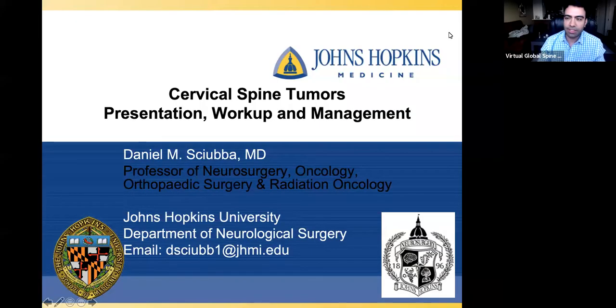I'm here today, and it's my distinct pleasure to introduce Dr. Daniel Shuba, who was the former professor of neurosurgery, oncology, orthopedic surgery, and radiation oncology at Johns Hopkins, but now is the chairman of neurological surgery at North Shore LIJ. Today he'll be discussing cervical spine tumors, their presentation, workup, and management. Thank you very much, Dr. Shuba — I'll let you take it from here.